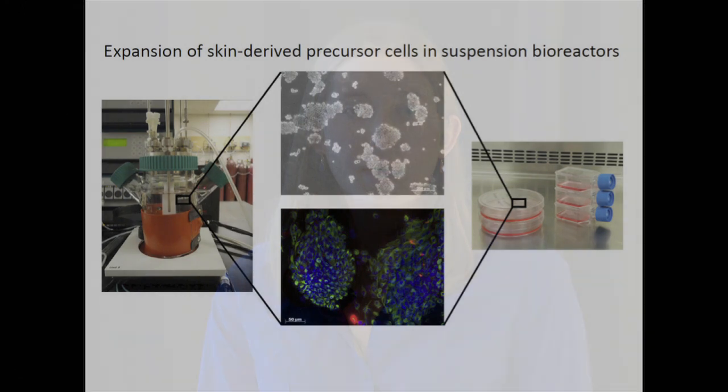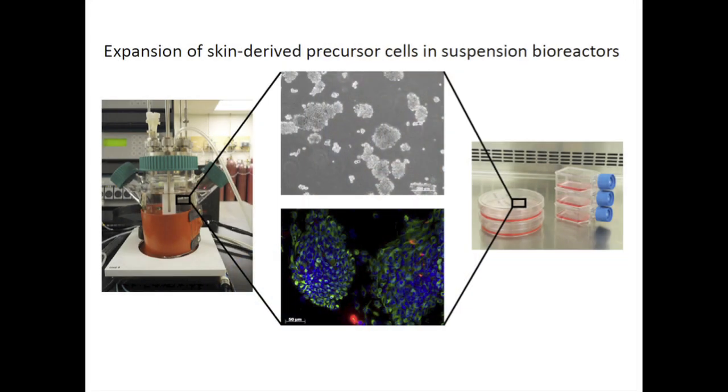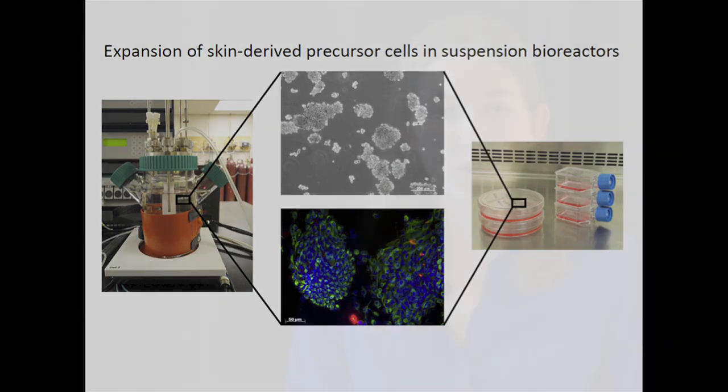This is the same challenge we face with the SKPs cells. My project involves growing these cells in a stirred suspension bioreactor in order to produce a large number of cells in a short period of time and maintain their high therapeutic quality.